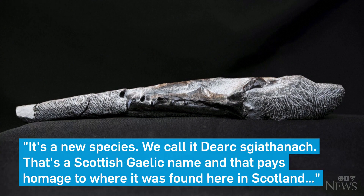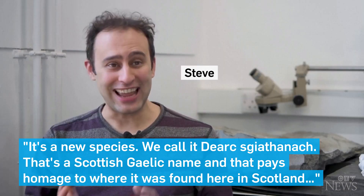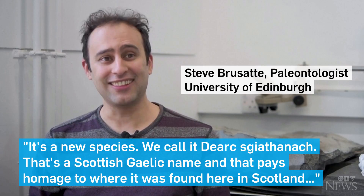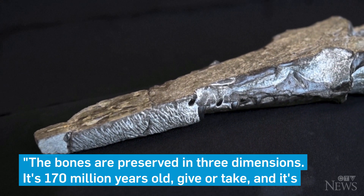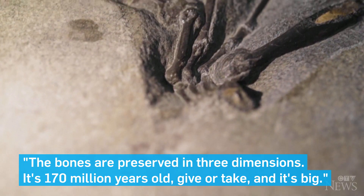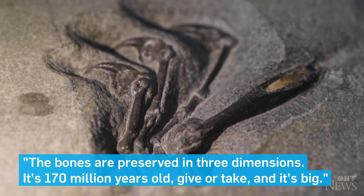It's a new species. We call it Yark-Scianoc. That's a Scottish Gaelic name and that pays homage to where it was found here in Scotland. The bones are preserved in three dimensions. It's 170 million years old give or take.